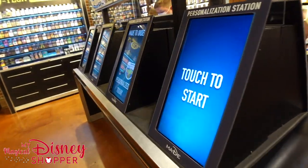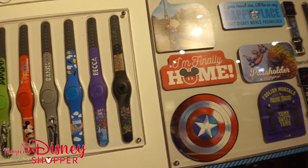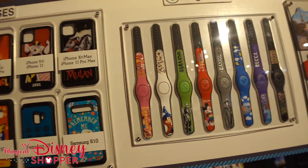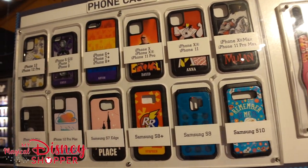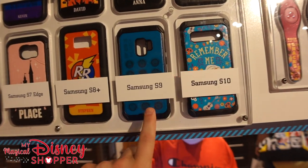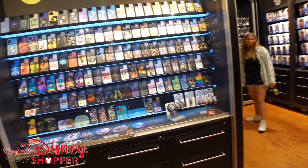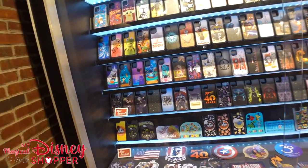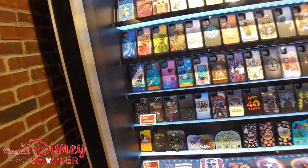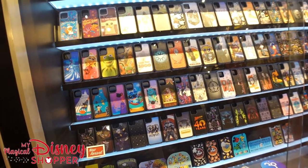Inside, there are more personalization stations — they have a whole bunch of them. Here are more examples of everything you can get personalized. They have iPhone cases and some Samsung phone cases as well, which is good to know for Android and Samsung users. It's really tough to find Samsung cases since most of these are for iPhone, as you can see.